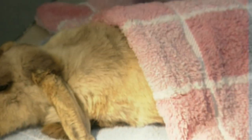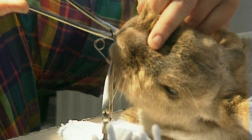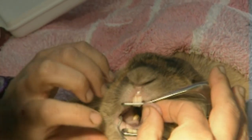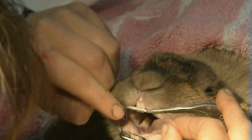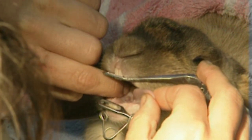A heated blanket is placed over Fluffy to keep him warm, as rabbits are susceptible to hypothermia. Rabbits normally have 28 teeth, but Fluffy has a few missing. You can see they've got a few gaps in the back, and this front one here is quite overgrown, sort of angling upwards.